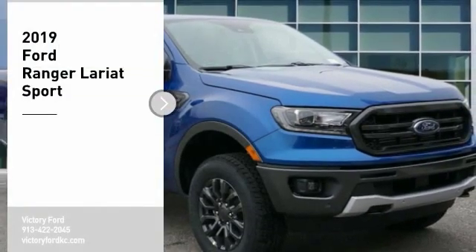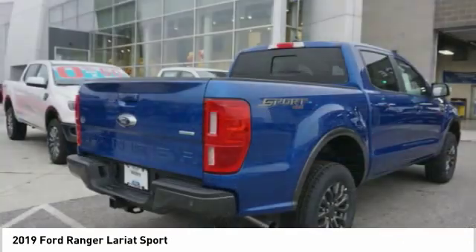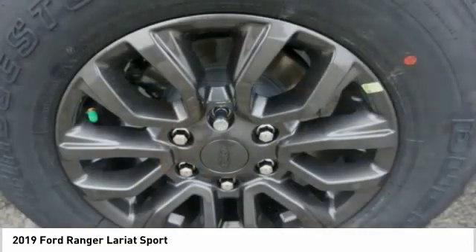Come test drive the 2019 Ranger. Tough inside and out, Ranger proves it's metal. Here are some of this vehicle's great options.